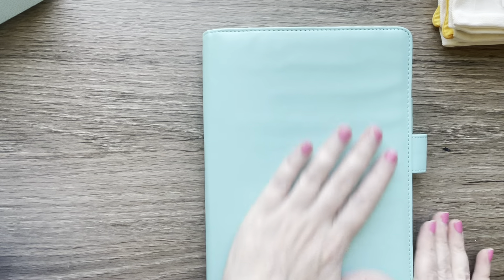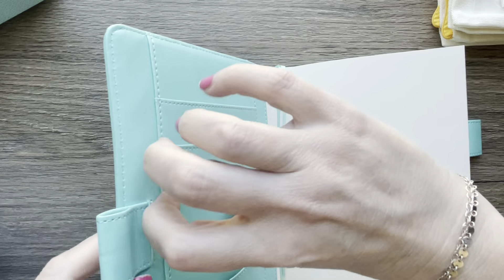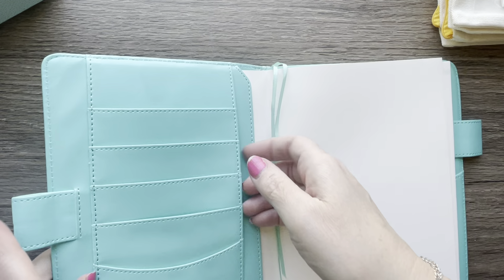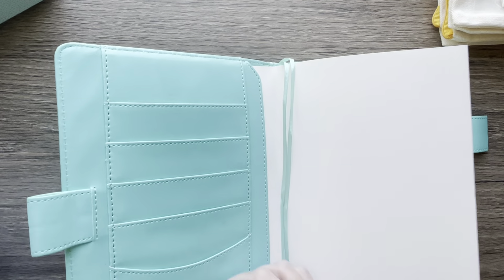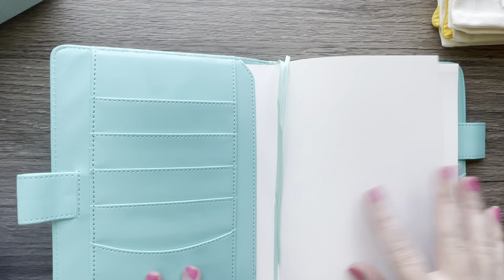So excited about this — it's a T-moon version of a Hobonichi Cousin and it comes with a cover. It's got pockets, pin loops, and it's faux leather.